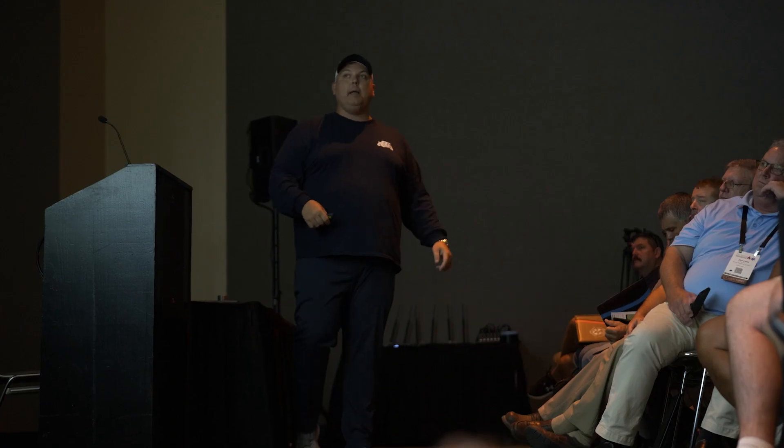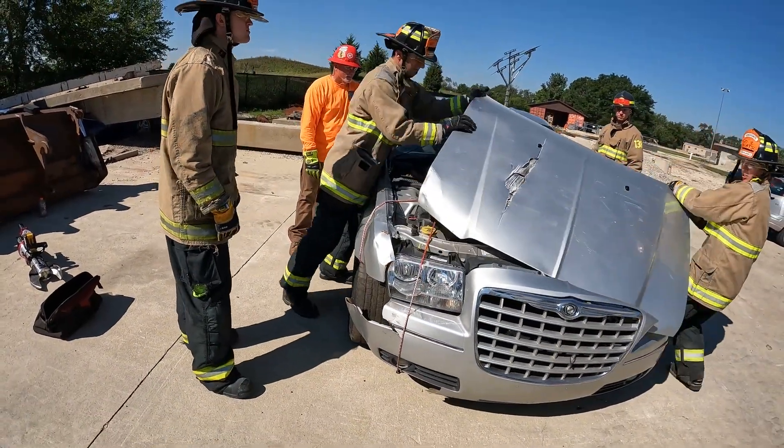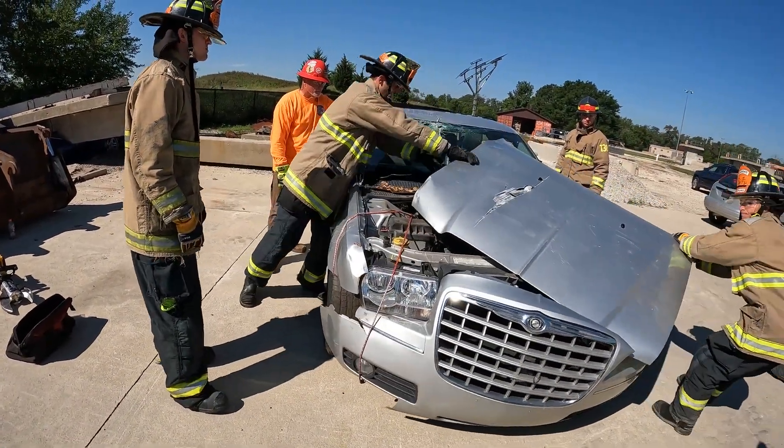We do electric vehicle training for first responders. We've been teaching across the country to fire departments and MABAS organizations to bring electric vehicle training to first responders. We do classroom and then we also incorporate a hands-on where we have a focus on rapid extrication techniques, battery access techniques, and fire suppression.